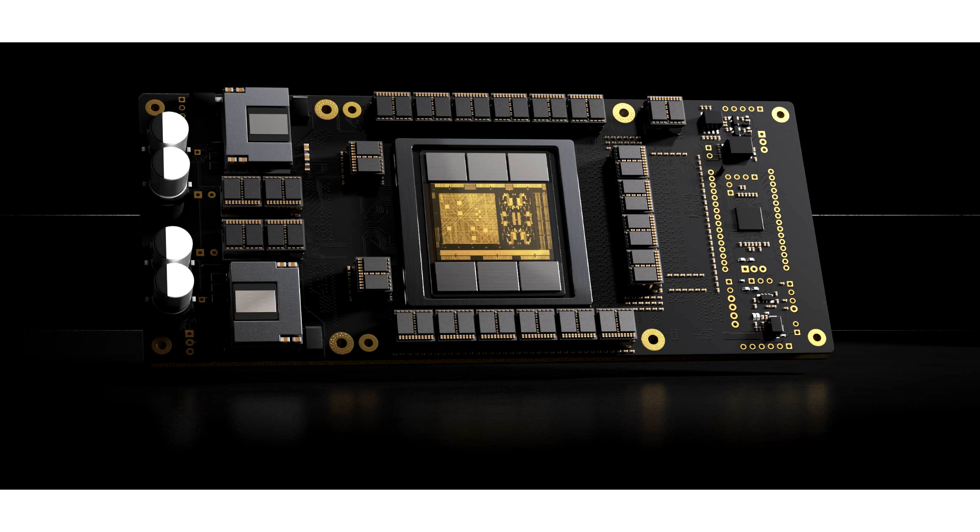However, they have decided to take things a step further by unveiling a dedicated ASIC chip called Sohu, with the sole aim of providing customers with an option that is claimed to be 10x faster than Nvidia's Blackwell and 20x faster than Nvidia's Hopper GPUs.